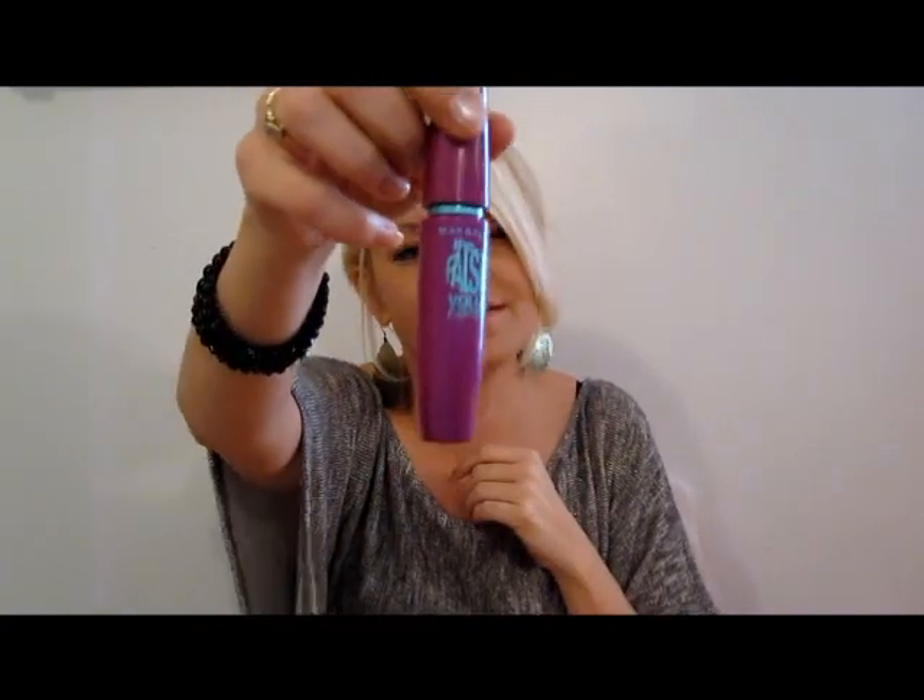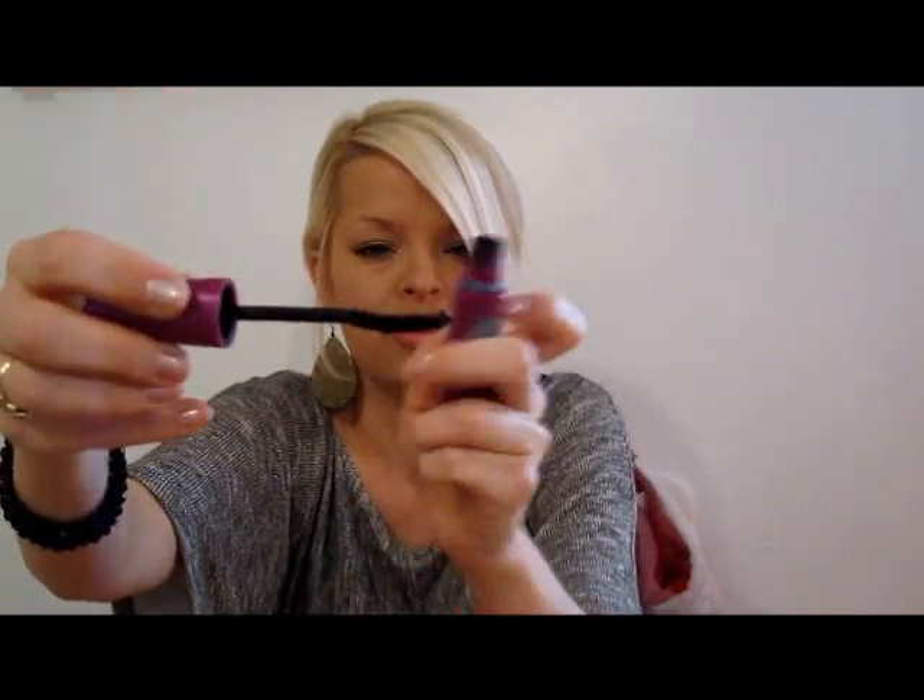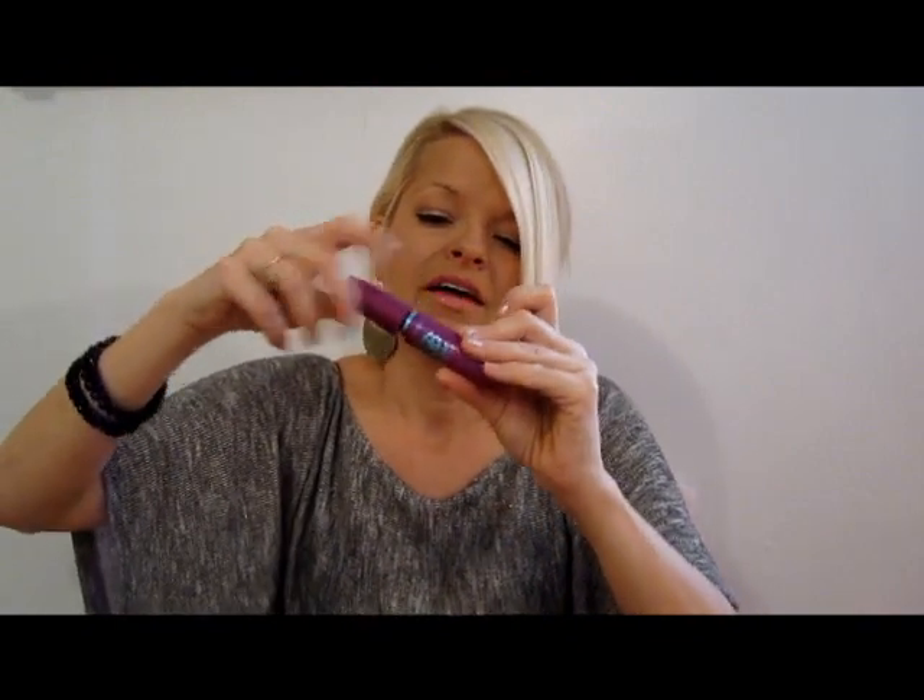I also tried Maybelline's Falsies Mascara. I've heard a lot of reviews about this and wanted to try it out for myself. The brush is curved, which is really, really good. My complaint about most mascaras is that after a week they kind of dry out — they don't go on as smoothly, which I guess is because I use them every day, but I really hate that. I want to find a good mascara that goes on smoothly for at least three weeks.